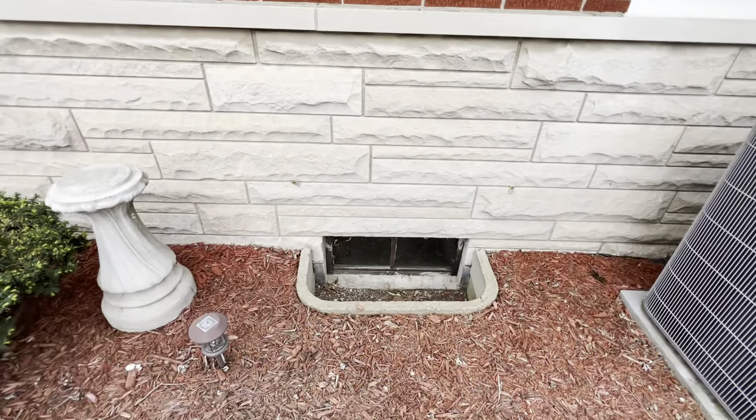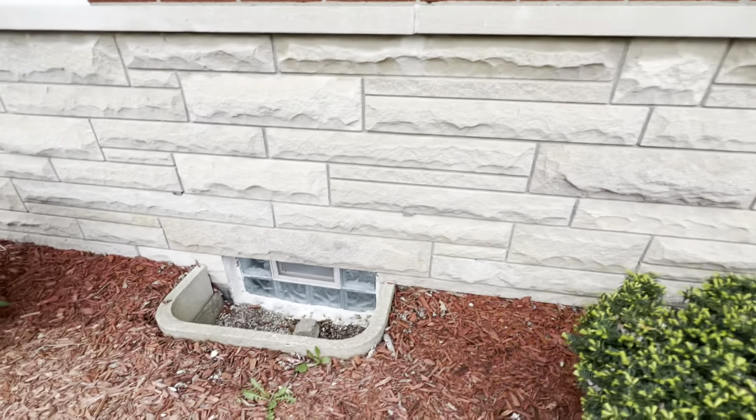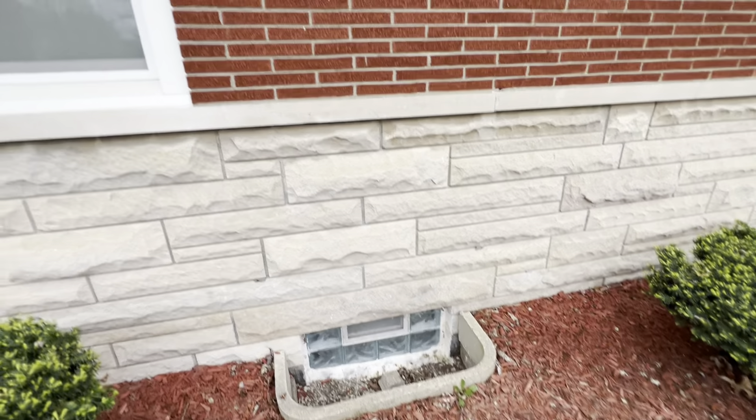There are the window wells. Old steel frame in that one. This one has been upgraded to a glass block window.